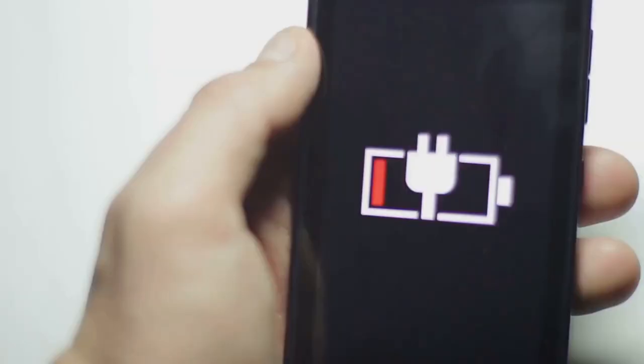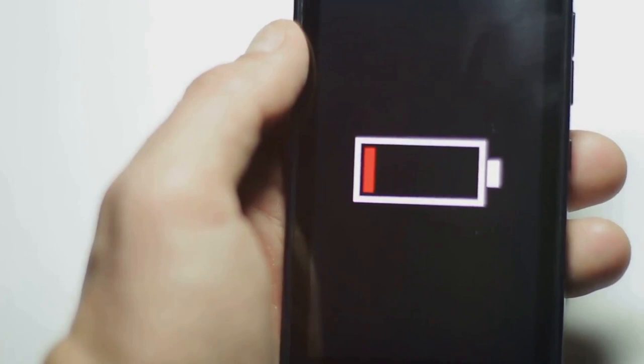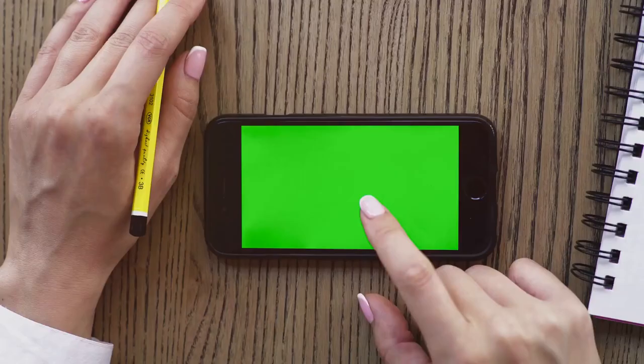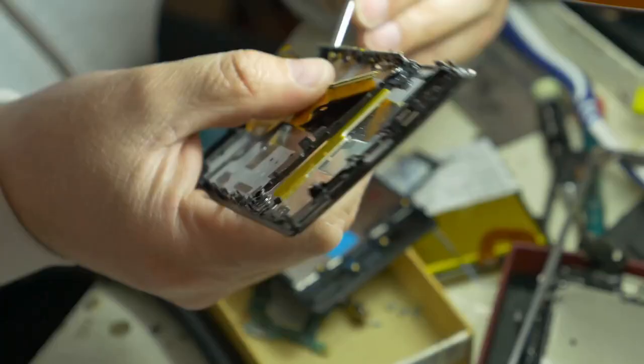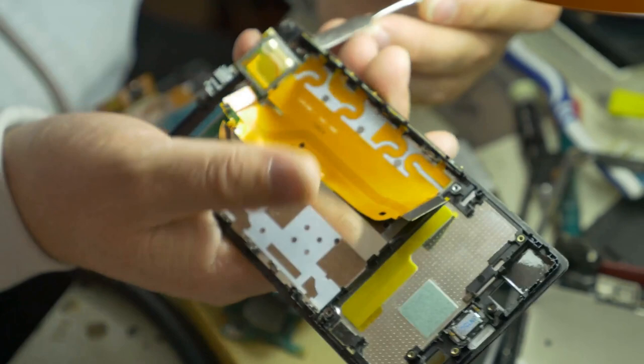Your contribution doesn't have to stop there. You can also spread the word about responsible battery disposal. Educate your friends, family, and community about the importance of recycling batteries — how easy it is and how their actions can have a positive impact on the environment. In the end, it's about embracing a more sustainable lifestyle and making conscious choices that benefit our planet. So the next time you replace your phone battery or upgrade your electric vehicle, remember to recycle the old ones and encourage others to do the same.